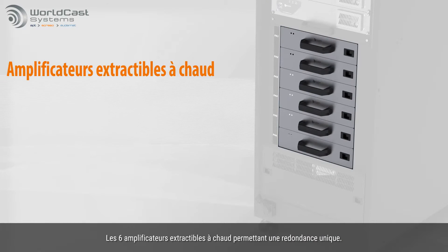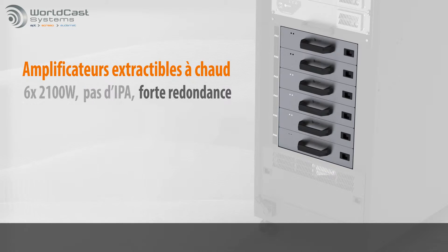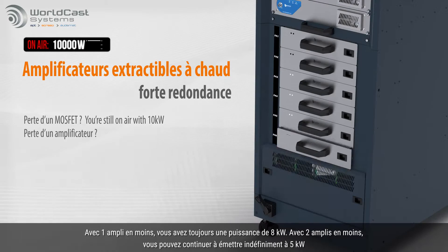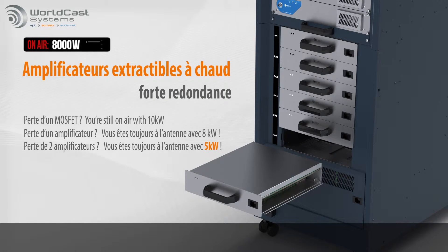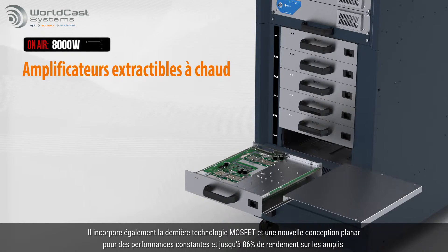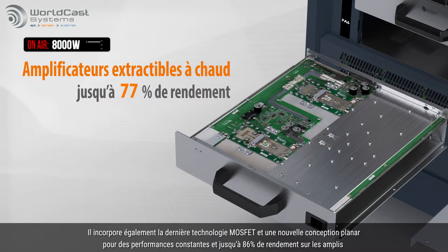A total of six hot-swappable power amplifiers provide exceptional redundancy. If you lose one amplifier, you're still on the air with over 8 kW of power. Lose two modules, and you can still broadcast at 5 kW for an unlimited period of time. They also incorporate the latest MOSFET technology and a new planar design for consistent excellent performance and up to 86% PA efficiency.